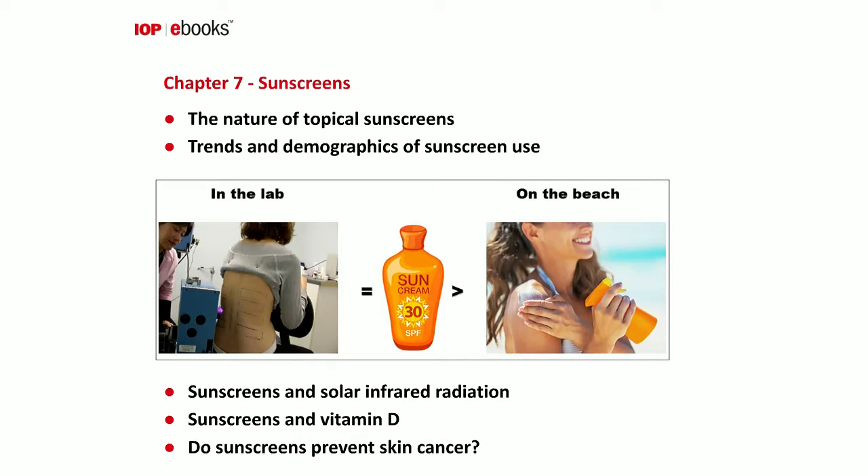Other topics in this chapter include whether sunscreens need to protect against infrared radiation and whether they compromise vitamin D production. Finally, I look at the evidence for whether sunscreens prevent skin cancer. There are data indicating they do have a role, but the evidence is not as strong as would be expected before a new drug was introduced. This doesn't mean we shouldn't use sunscreen — theoretically we would expect them to be effective, as sunscreens absorb UV and UV is a well-established risk factor for skin cancer.